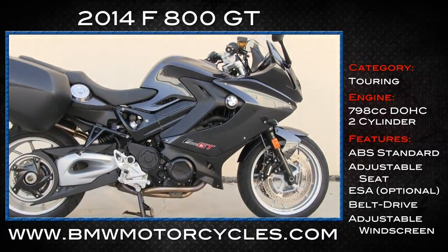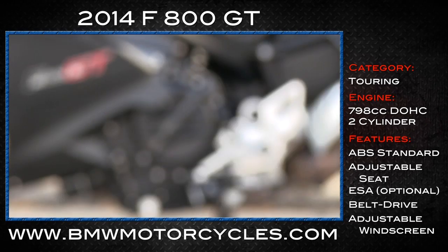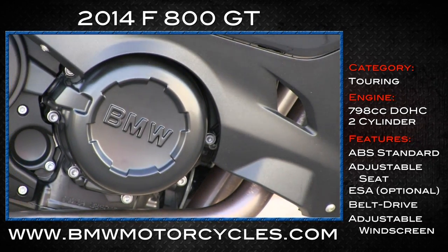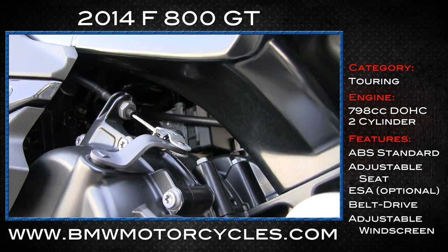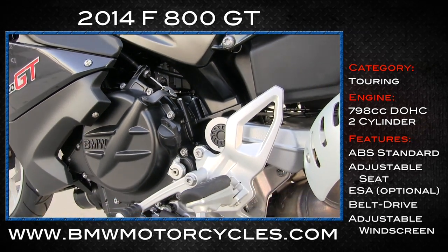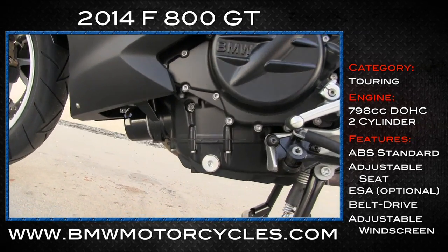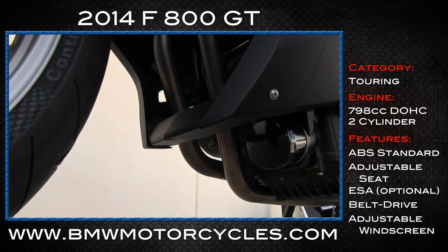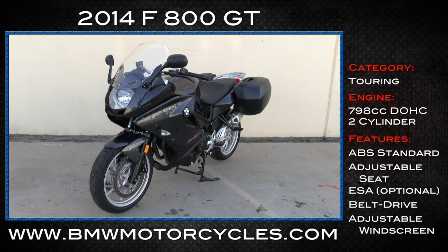Let's get you deeper into the specs of this mid-sized touring motorcycle. The handsome F800 GT comes equipped with a water-cooled, four-stroke, twin-cylinder engine. That engine has twin overhead cams, four valves per cylinder. It pumps out 90 horsepower at 8,000 RPM with a nice 63 foot-pounds of torque at 5,800 RPMs, according to BMW.